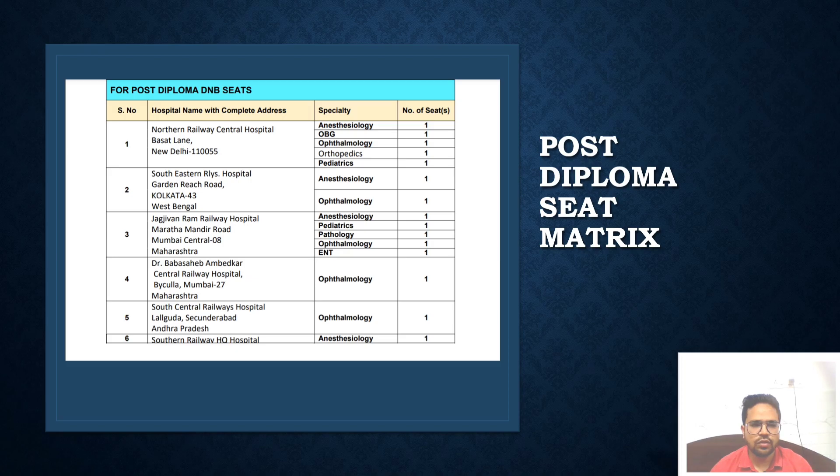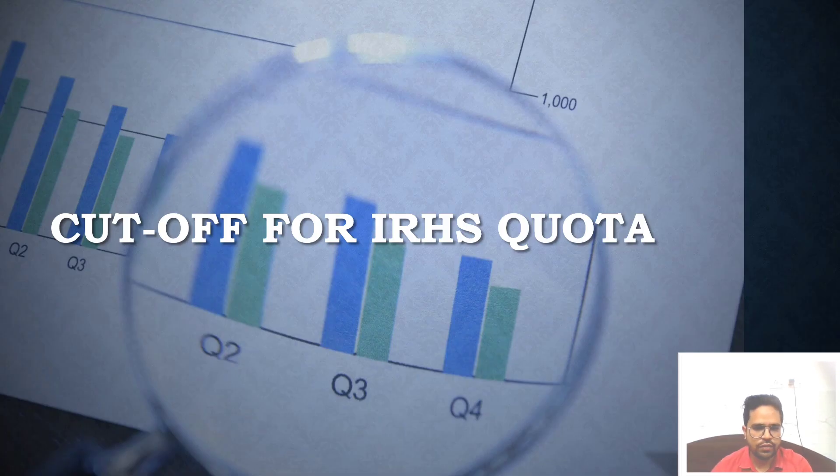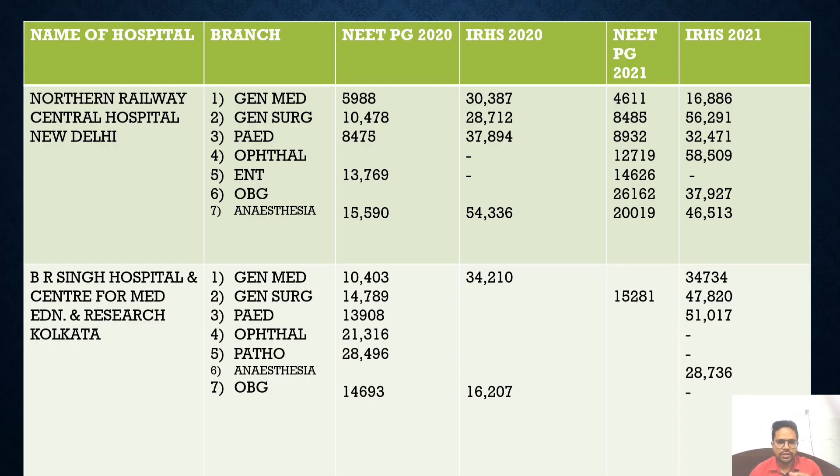These are the seats for post-diploma DNB positions. I've collected all this data for you so you can go through it while watching. Now we'll see the cutoff for the various IRHS quota seats. Some entries are blank where I didn't get information — I'll try to get all the data and post everything in the next video.